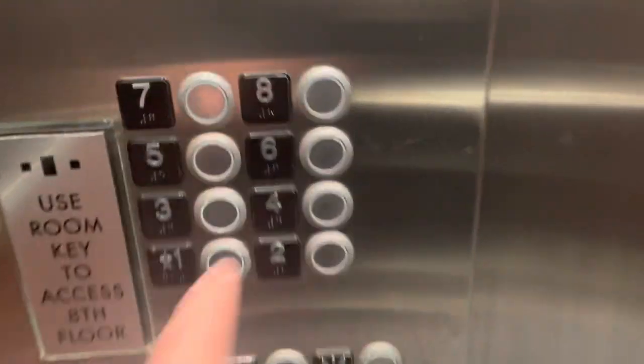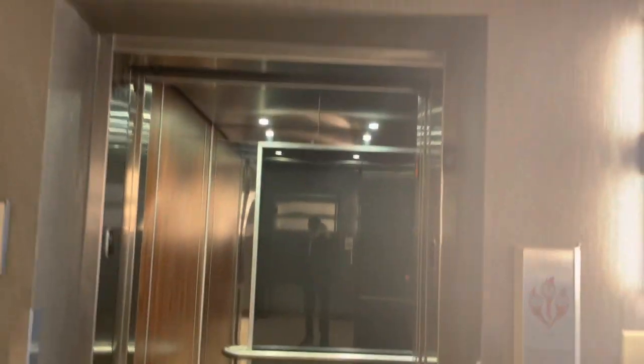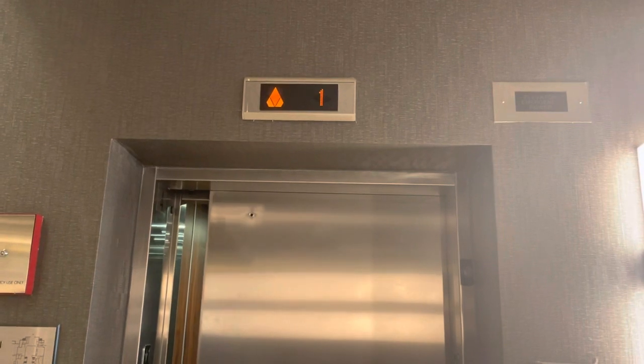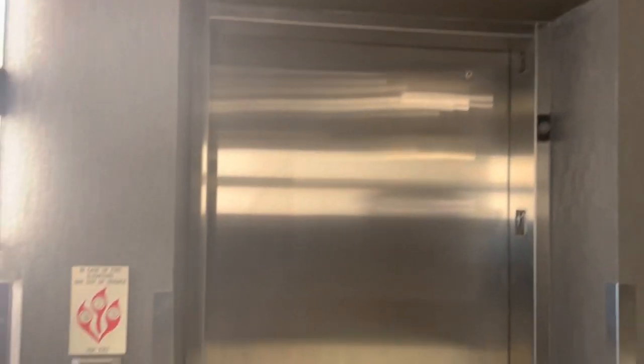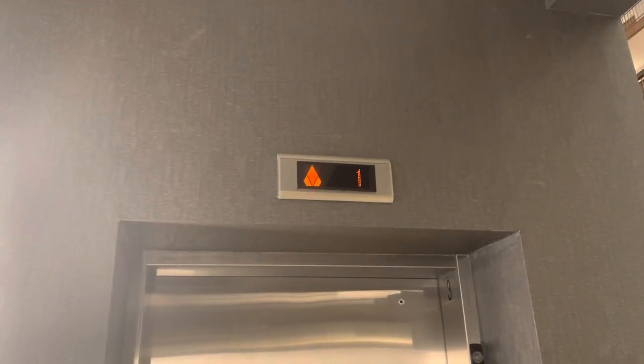Here we are at one — send it up to eight. This is elevator number three, going to eight.